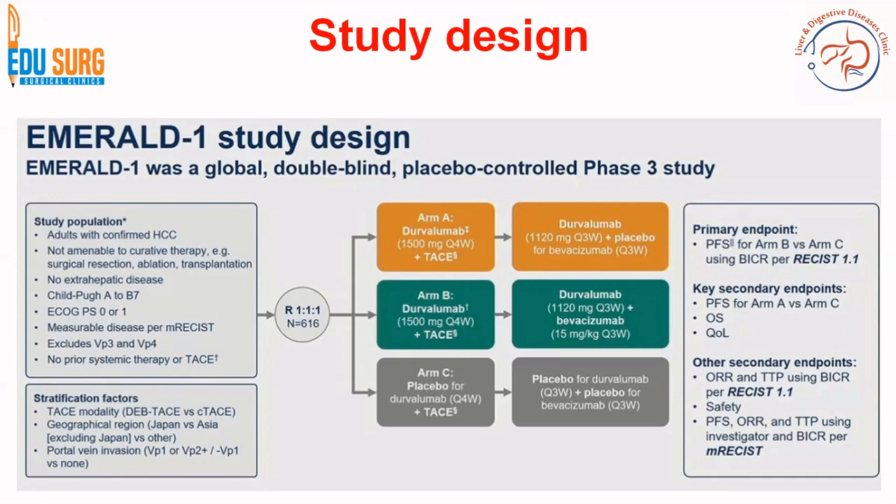Arm A is Durvalumab plus TACE followed by Durvalumab maintenance. Arm B is Durvalumab plus Bevacizumab plus TACE — the triple combination arm. Arm C is TACE only — placebo for Durvalumab, meaning there is no Durvalumab in that arm. So arm C is TACE alone, arm B is TACE plus Durvalumab and Bevacizumab, and arm A is TACE plus Durvalumab alone.